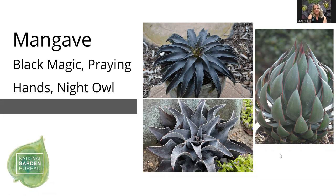Three mangaves for the goth theme: Black Magic is one of the darkest, Night Owl has a silvery tone with darker speckles, and Praying Hands has architecture that fits the goth theme — kind of looks like a big artichoke with foliage oriented upward. Most mangave are hardy to zone eight, so not winter hardy in Northern zones, but you can bring them inside as a house plant during winter — they don't require much water for overwintering. You can also throw them in a garage and bring them back out in spring.